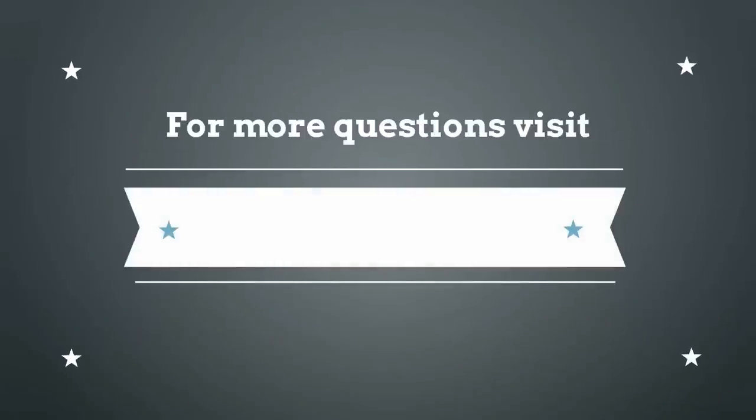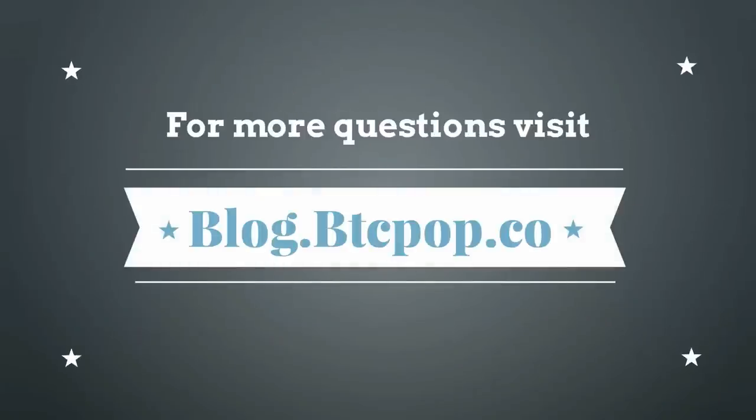So there you have it, a quick intro to getting your first Bitcoin loan. If you have any more questions, visit BTCpop's blog at blog.btcpop.co. So long and happy borrowing.